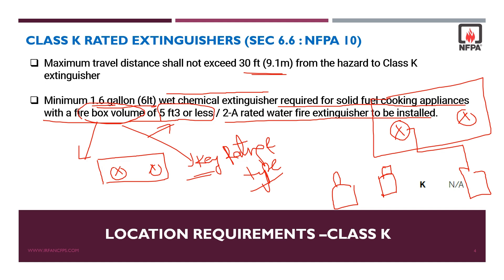If the volume is more than 5 cubic feet, we need to install 2.5 gallon wet chemical extinguishers. The last point is that there are no numerical components for class K ratings.